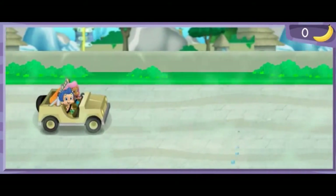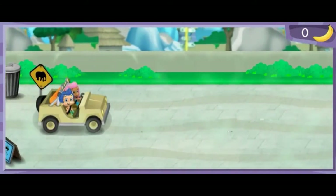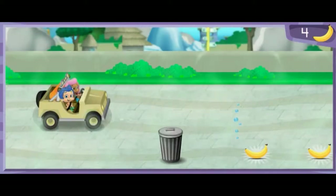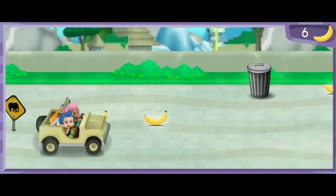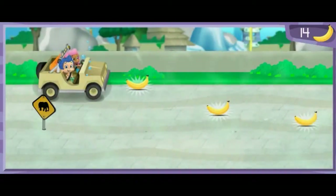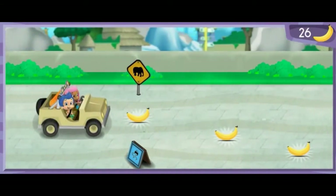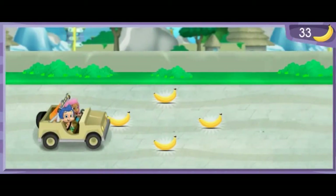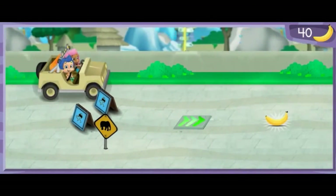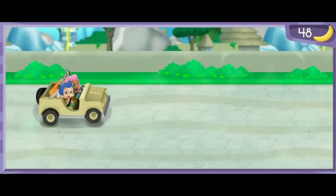Next stop, the jungle habitat. Let's go! Watch out for garbage cans and signs, and steer over to the bananas to collect them. The jungle habitat is just ahead!